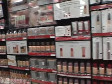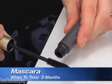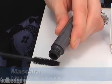So let's take a walk through the beauty aisles. Mascara — the tube of mascara can be a breeding ground for bacteria, so we recommend replacing your mascara every three months. Also, after three months, mascara becomes a non-performer.